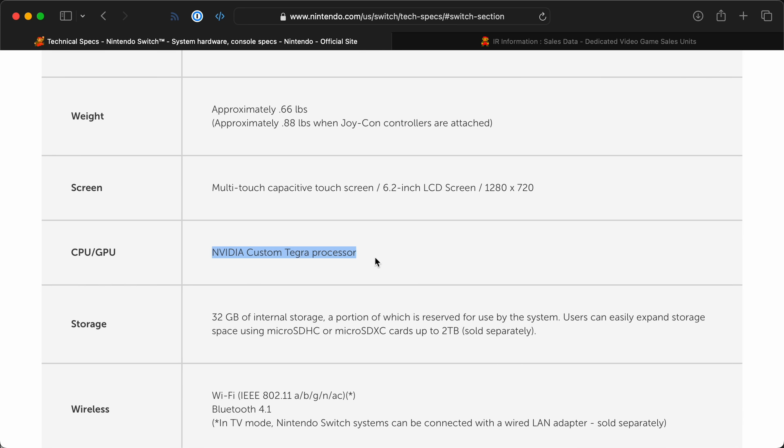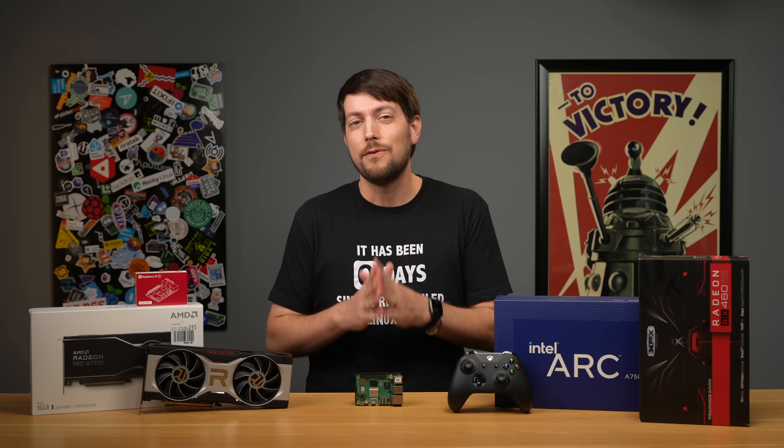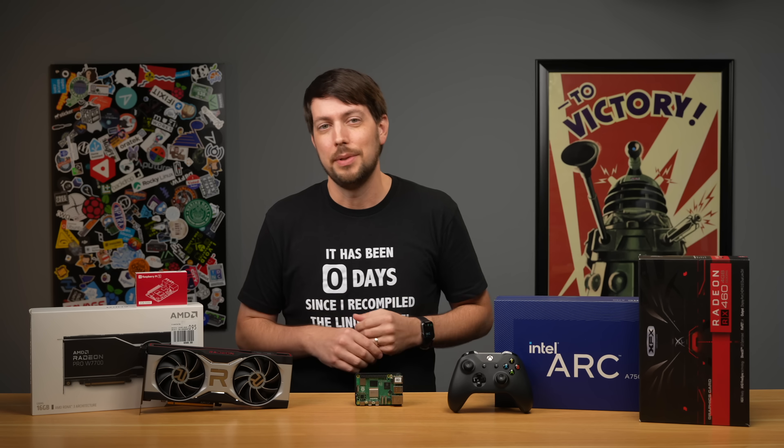After all, Nintendo uses an ARM CPU on the Switch, and over 140 million sales later, I think it's safe to say that decision has served them well. Anyway, enough chitchat — let's get to gaming in 4K on a Pi with AMD GPUs.